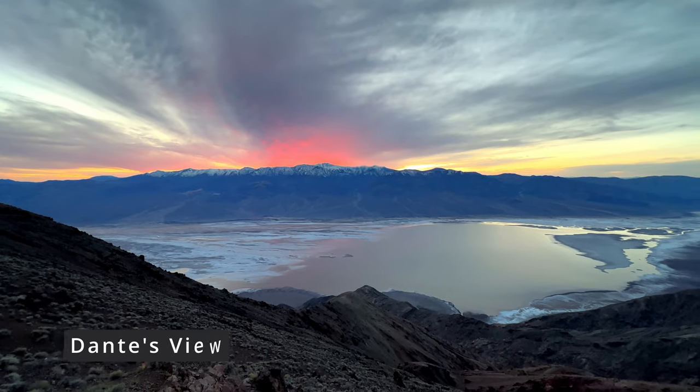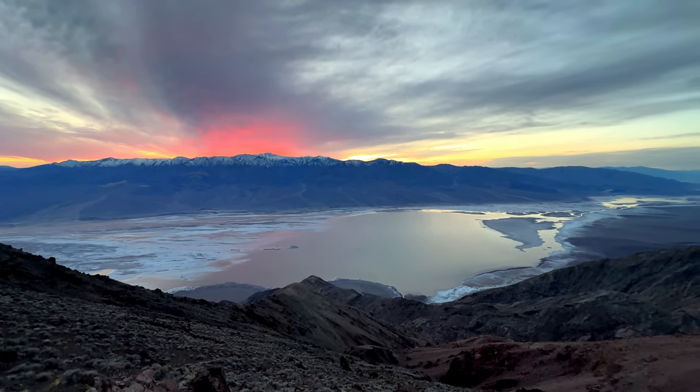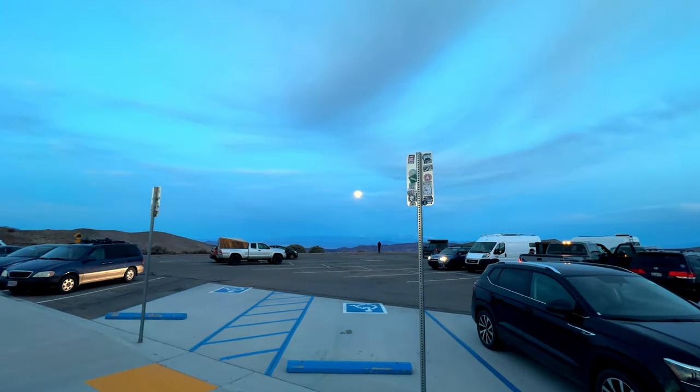We made it to Dante's View for the sunset, overlooking the entire Death Valley. We have the sun setting on one side and the moon on the other side.